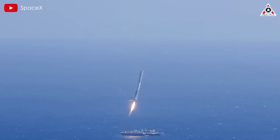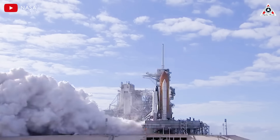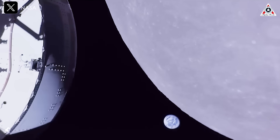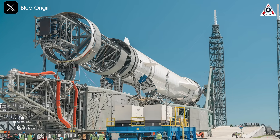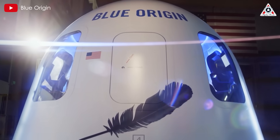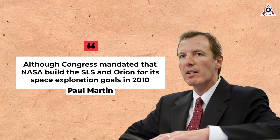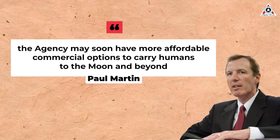Unlike SpaceX and Blue Origin's recoverable boosters, the core stage of Boeing's SLS — with its RS-25 engines derived from the Space Shuttle — is jettisoned into the Atlantic following every liftoff. Martin noted that the SLS is currently the only launch vehicle capable of lifting the 27-metric-ton Orion capsule to lunar orbit, but said SpaceX and Blue Origin are in the final stages of developing powerful rockets that are lighter, cheaper, and reusable. The competition will drive down launch costs, and NASA should weigh whether to replace the high-cost SLS with a commercial alternative, Martin told the House of Representatives.